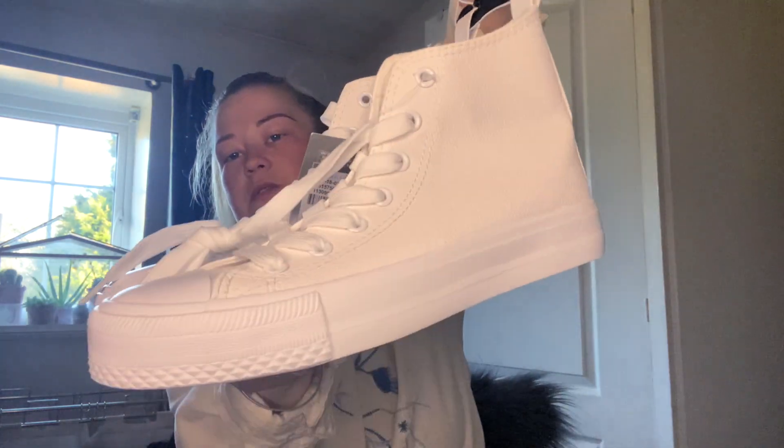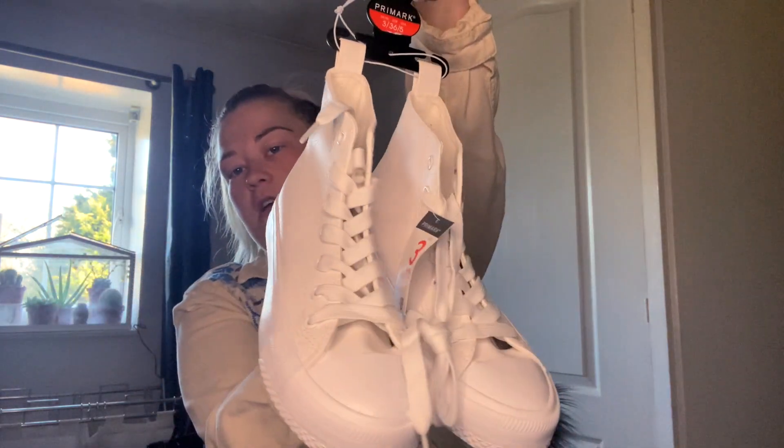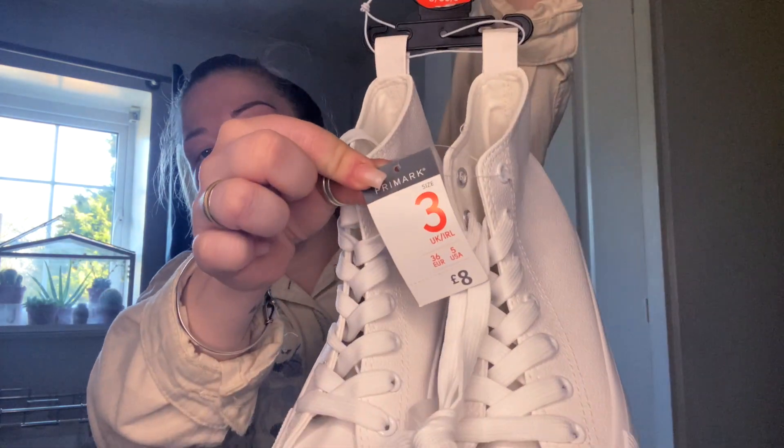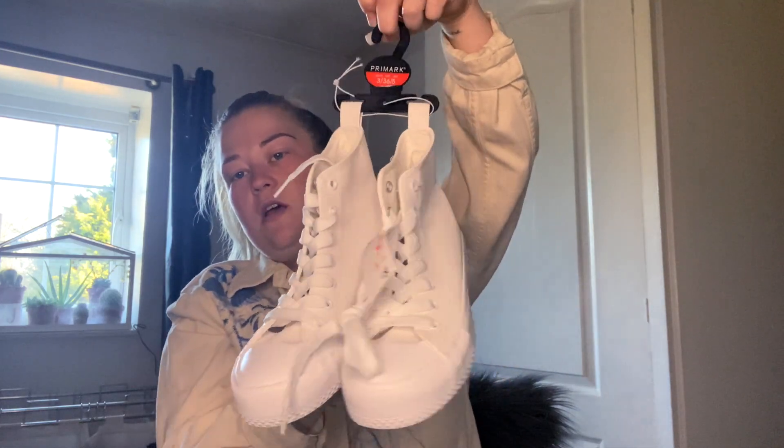Then I got myself some shoes — just some plain white trainers, the converse style ones. Size three and they were eight pounds. Really liked them.